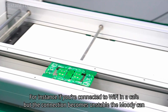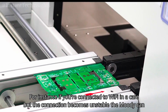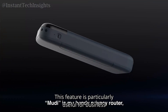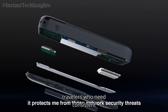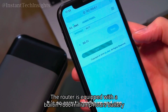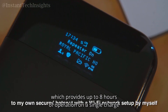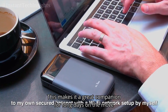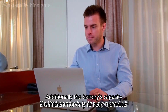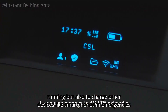For instance, if you're connected to Wi-Fi in a cafe but the connection becomes unstable, the Moody can automatically switch to a 4G LTE network without interrupting your browsing or streaming activities. This feature is particularly useful for business travelers who need consistent connectivity for video calls or remote work tasks. The router is equipped with a built-in 7000 mAh battery, which provides up to 8 hours of operation on a single charge. Additionally, the battery's capacity is sufficient not only to keep the router running but also to charge other devices like smartphones in emergencies.